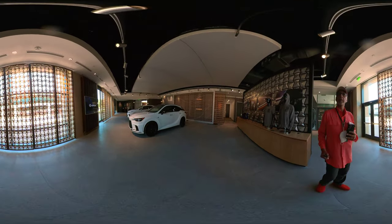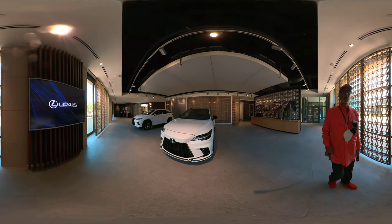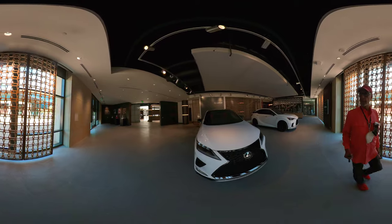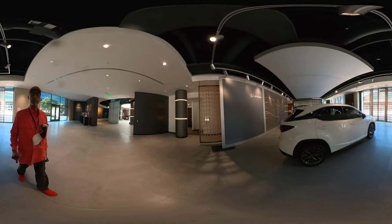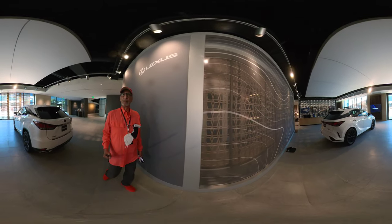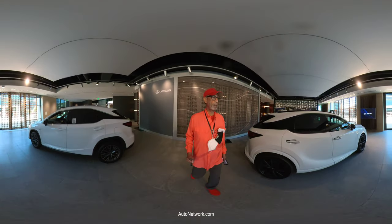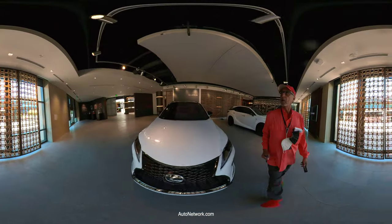This is Roosevelt with Auto Network. We're here at the Toyota Lexus headquarters in Plano, Texas, and they have a full display of all the Toyota Lexus vehicles. Right now we're walking through the display area for the new RX. This is a 360 video where you can scroll up, down, left, right — you select your point of view. This is the RX 500H and the RX 350. The 350 is the F Sport edition and the 500 is the F Sport.